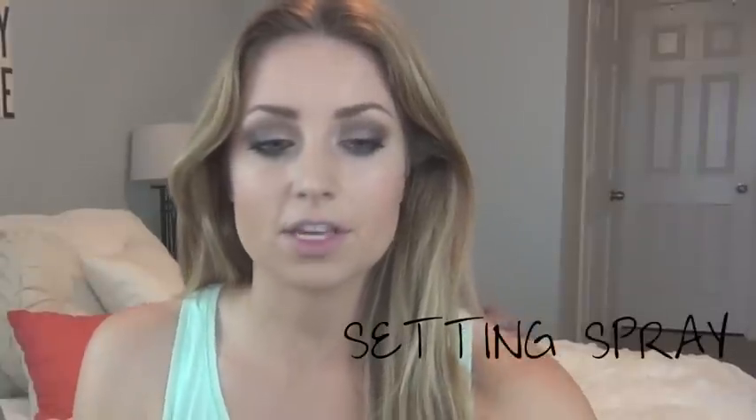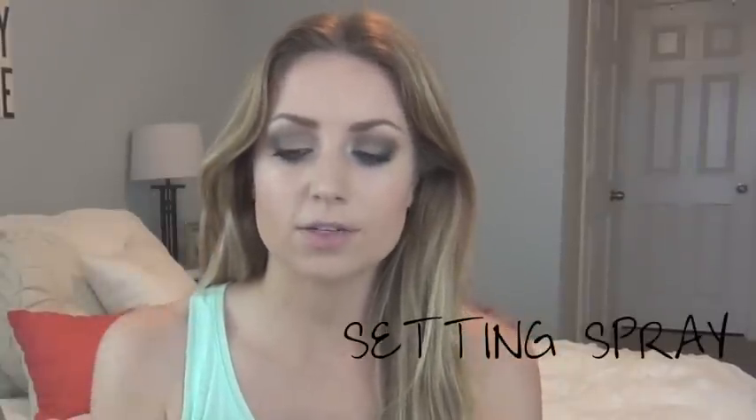For highlighter I used my Mary Luminizer by the Balm — be very sparing with this, especially for pictures. Put some in a stippling brush, tap it out on your hand, and apply just a little on the tops of the cheekbones. Then set everything in place with Urban Decay All Nighter setting spray. For lips, I lined them with Urban Decay 24/7 lip liner in Naked, then used Estee Lauder Pink Berry lipstick.